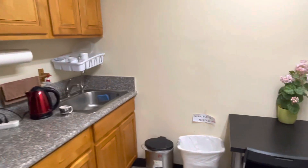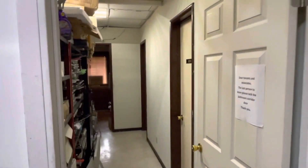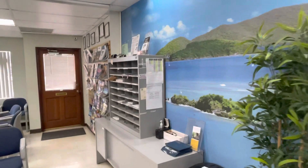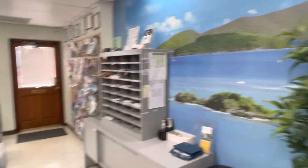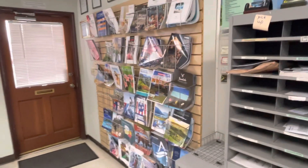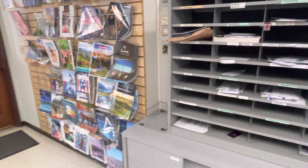This is our kitchen with the refrigerator. And we have two bathrooms — a ladies' room and a men's room. This is where all the mails are distributed, and this one is where the mail goes out.